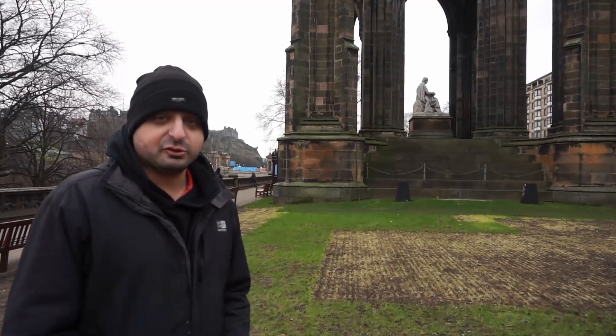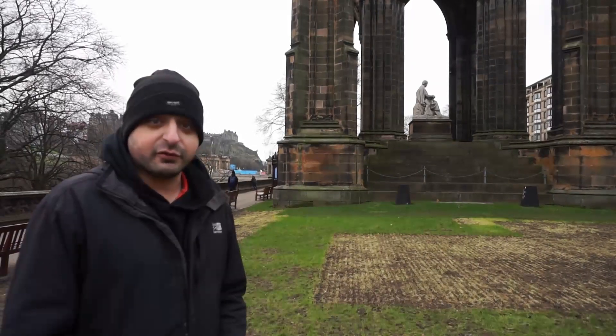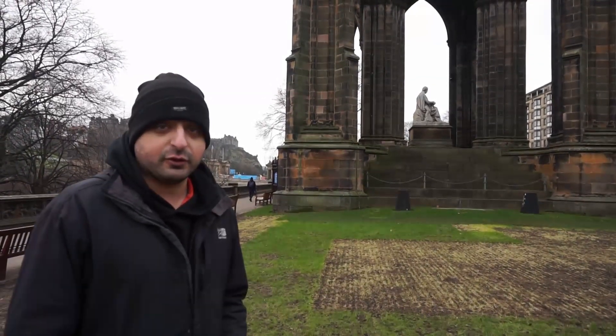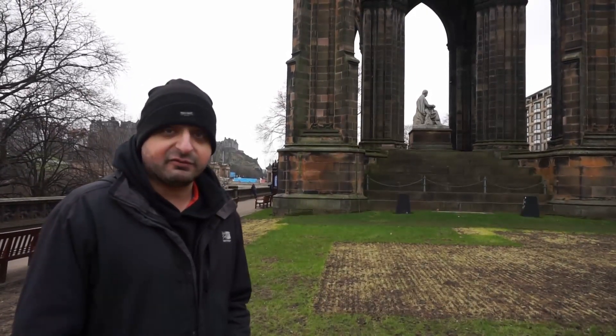Hi guys and welcome back to Mo's Munchy Box. So today we are in the not so sunny Edinburgh for our first ever reviews that we filmed. Over in Edinburgh there's a lot of really good high quality food, so we thought we'd come over and film a few reviews today which you'll get to see over the next few weeks.